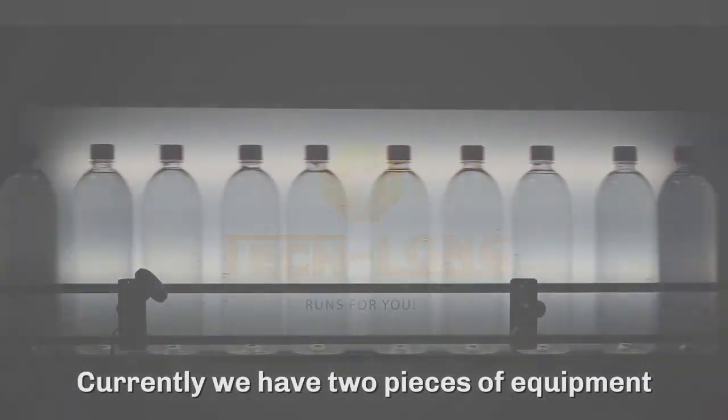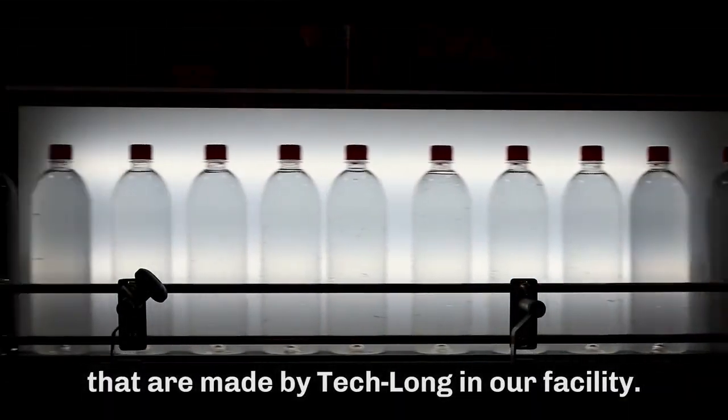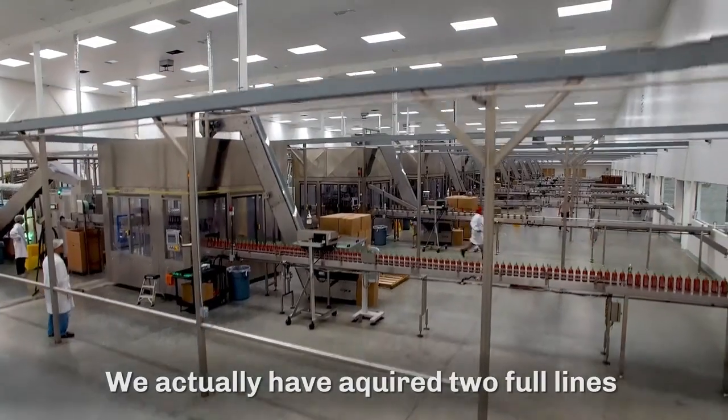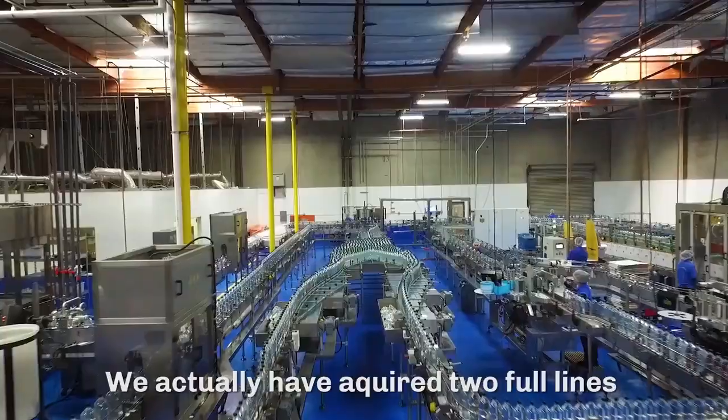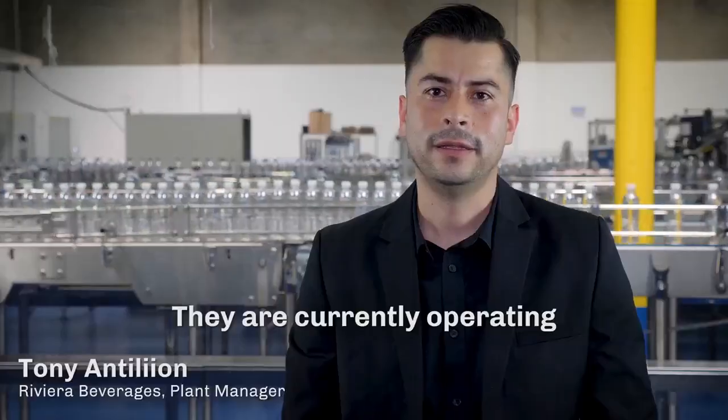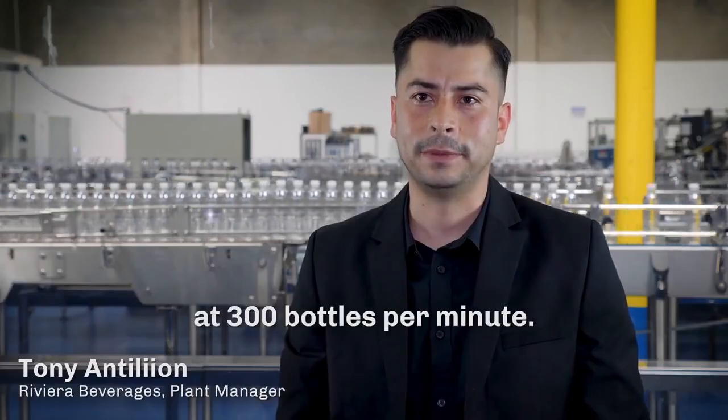Currently, we have two pieces of equipment that were made by Teclon in our facility. We have a blow molder and we also have a packer. We actually have acquired two full lines of Teclon equipment. They are currently operating at 300 bottles per minute.